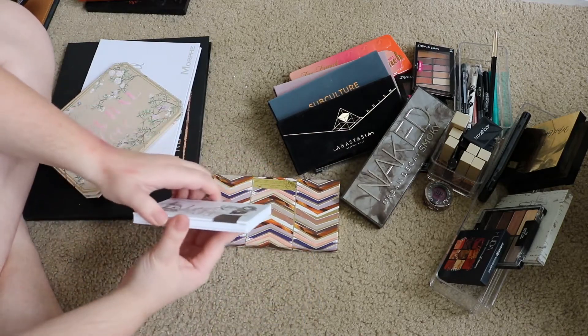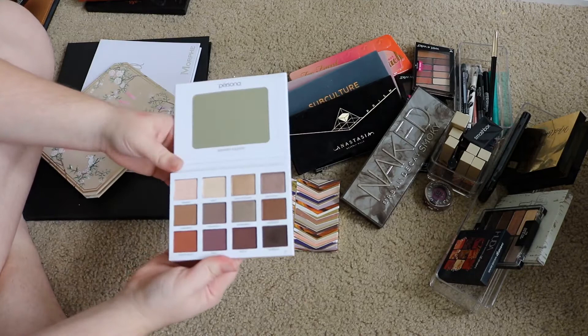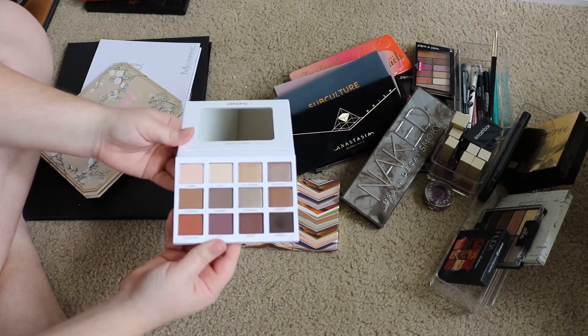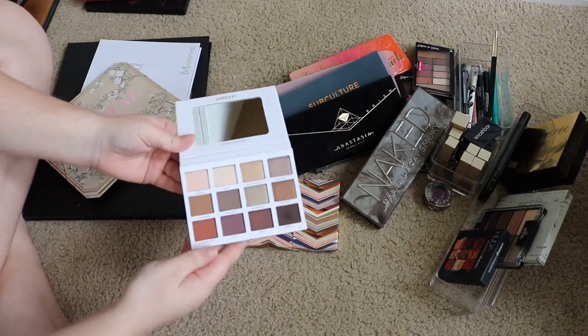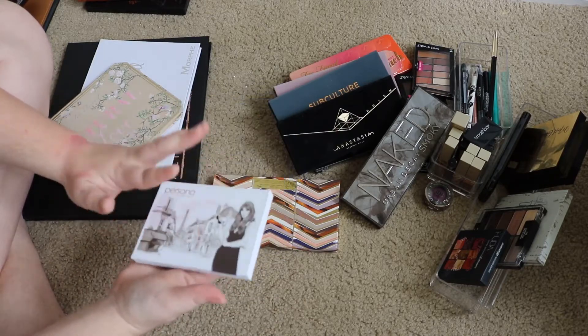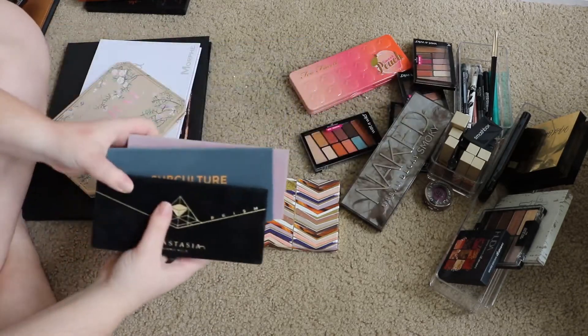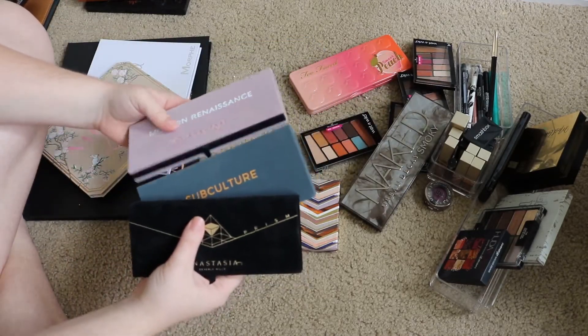This is the Persona Identity palette. I just got this one so it's definitely staying. I've used it once but I'm not ready to share any opinion on it yet, so definitely keeping this one and gonna use it out some more. I have three Anastasia palettes.